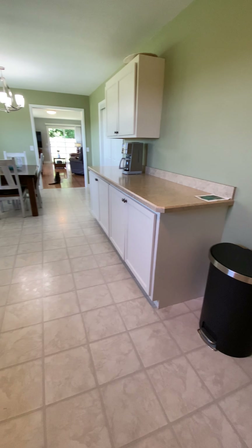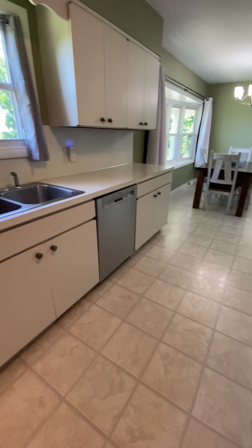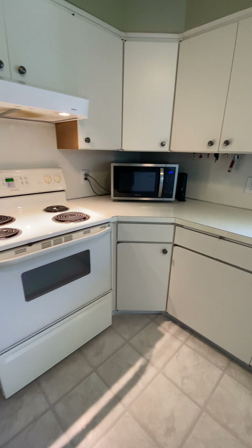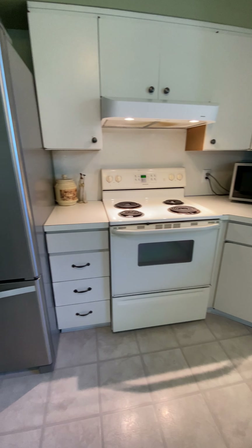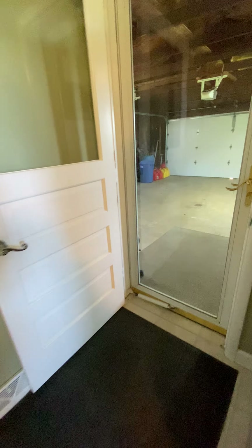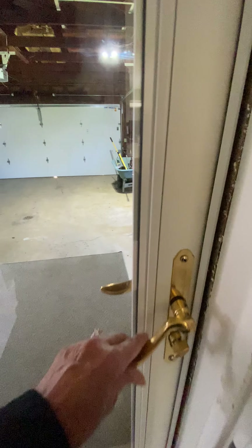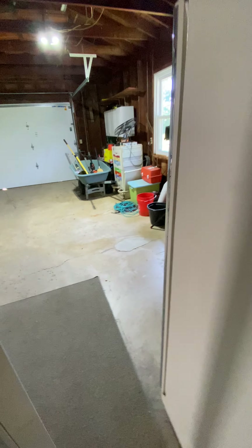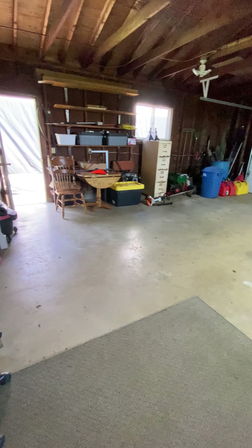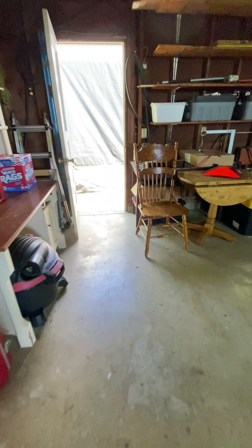This home does come equipped with an appliance package. Above the sink there is also an additional window to maximize that beautiful view. I will give you an alternate view of the kitchen space, including the stove and refrigerator. If you were to come up your driveway then pull into your garage, this is the door in which you would enter your residence. It's a spacious two-car garage, and it does have a man door on the right-hand wall.